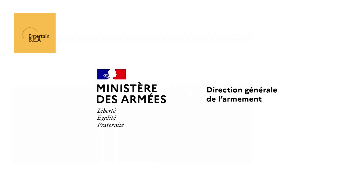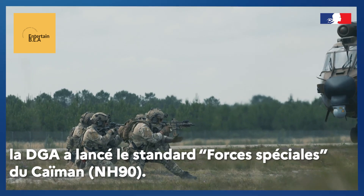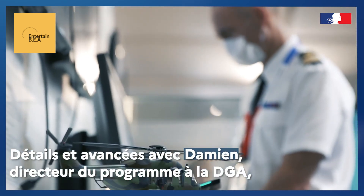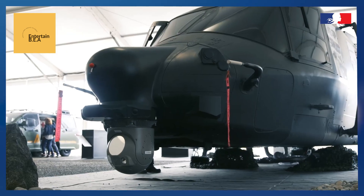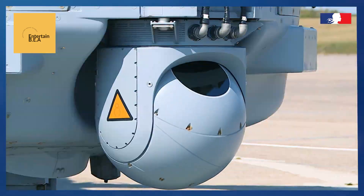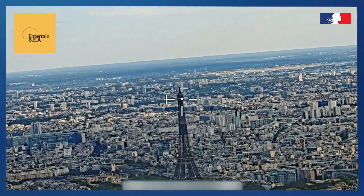Airbus has successfully flown the NH-90 helicopter for French Special Forces. The NH-90, known for its versatility and advanced capabilities, is set to enhance the operational effectiveness of the French military. This helicopter is equipped with state-of-the-art avionics, a robust airframe, and advanced mission systems, making it ideal for special operations. The NH-90's ability to perform in diverse environments — from urban settings to rugged terrains — underscores its strategic value. The French Special Forces will benefit from its superior performance, reliability, and adaptability in various mission profiles.